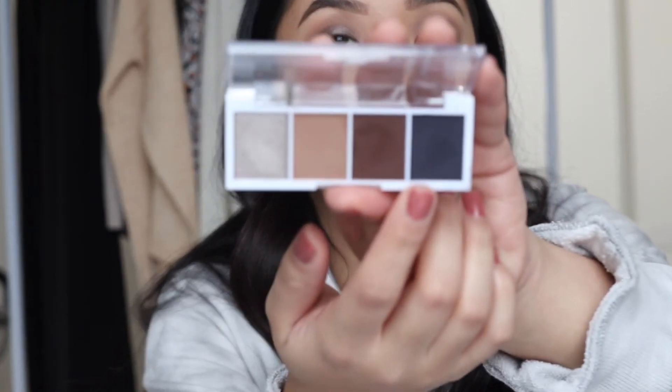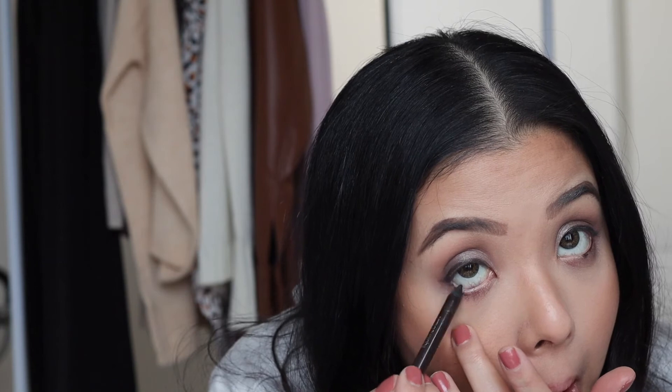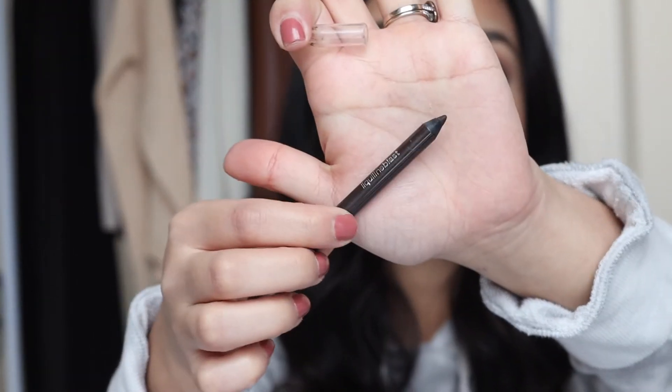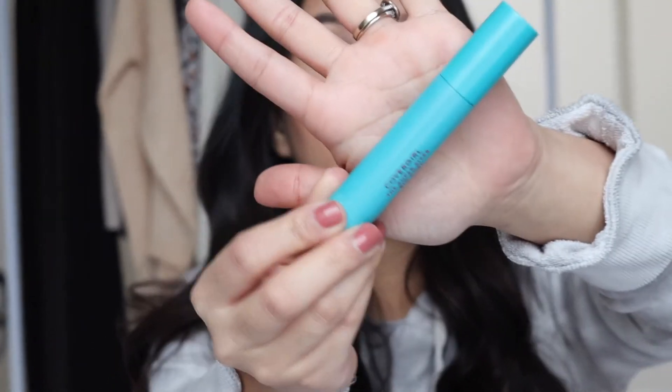For eyeliner, I'm using the CoverGirl Liquid Line Blast — I believe it's medium brown or dark brown — and it's waterproof. I do this on the upper and lower lash line. Then I'm curling my eyelashes and putting on mascara. I have two mascaras I'm going to mix: the L'Oreal Telescopic Mascara for definition and length, and the CoverGirl Super Sizer Big Curl Waterproof Mascara for volume and lengthening. Love this combo — it makes my lashes look great, stays on, and holds my curl. If you're looking for mascaras, make sure to try these two or one of them.